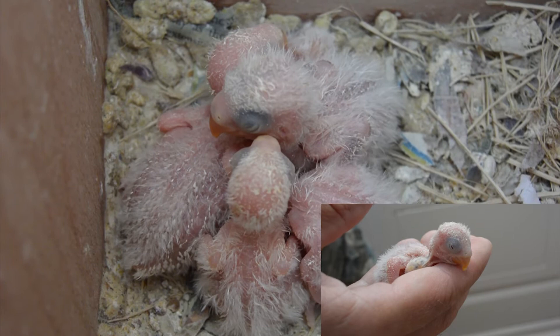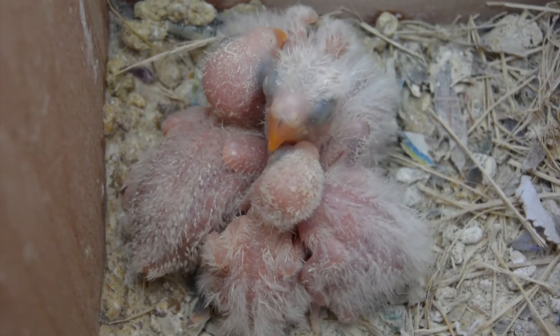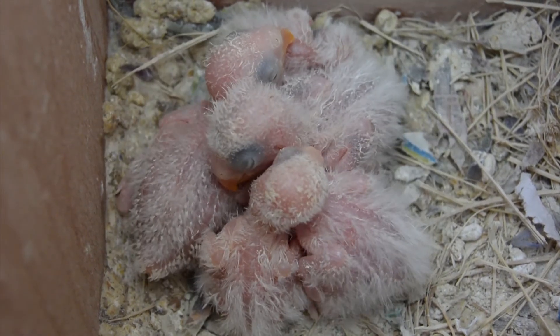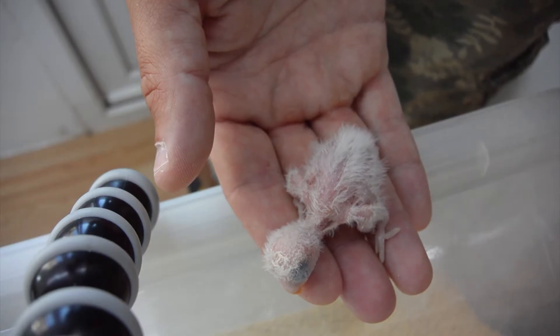We held the second oldest one yesterday, so naturally today we've got to hold the third eldest one. We're trying to hypnotize them all to me and to human contact so they'll be nice tame lovebirds. So let's get one out — here he is, our third oldest one.